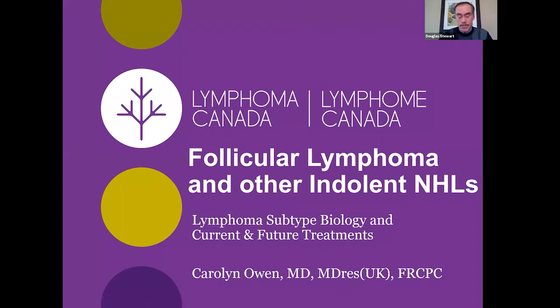Thank you Carolyn for taking the time to present on this topic today. We look forward to your presentation.